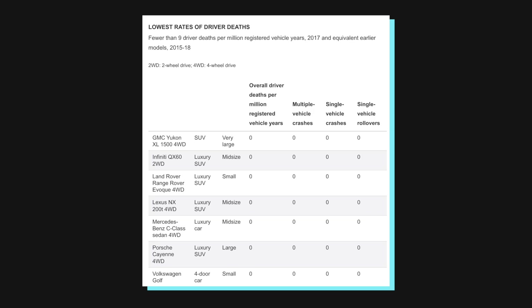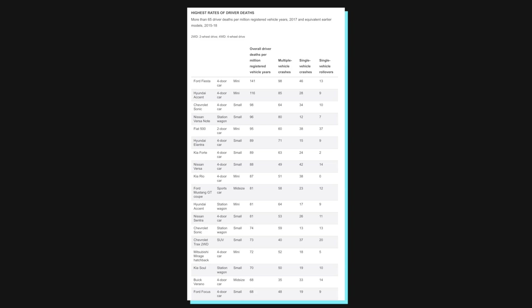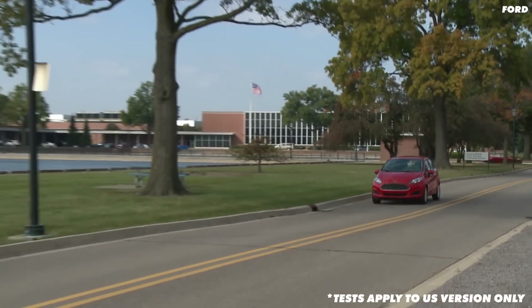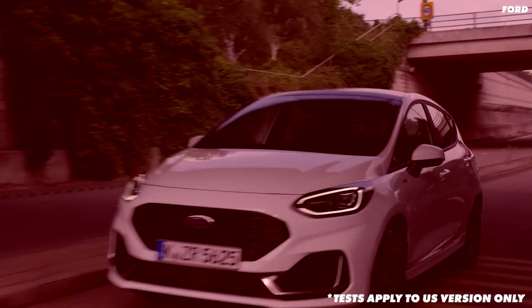They collate all of these tests per car so we can look at which are the safest and which aren't. This chart shows the lowest deaths per million registered years, and all of these cars score zero, which is absolutely incredible. Then for the highest — and at the moment the worst — is the US version of the Ford Fiesta, with 141 deaths per million registered years. Considering that many cars are keeping this number in the single digits, it doesn't look great for the Fiesta.